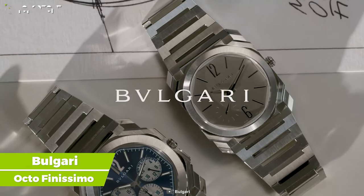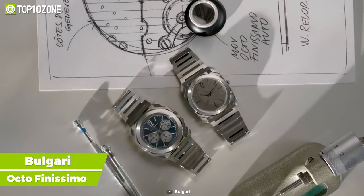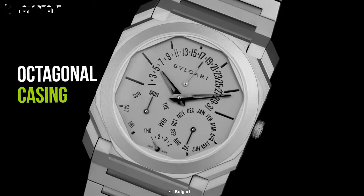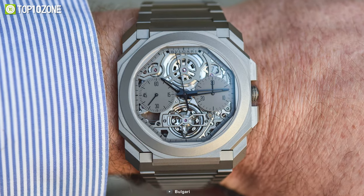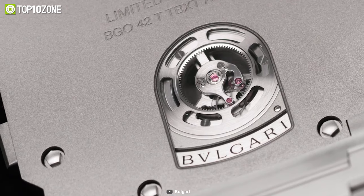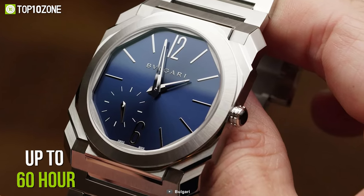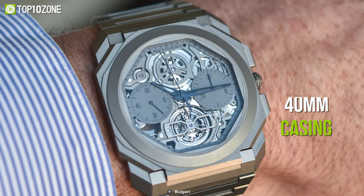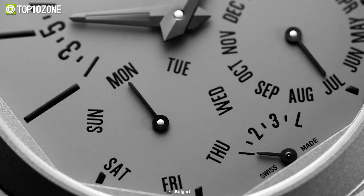Now meet the Bulgari Octo Finissimo, an automatic watch that encircles the simple sophistication of Italian innovation and Swiss skill in the art of watchmaking. It has a one-of-a-kind octagonal casing inspired by the 310 AD Roman Mesentius Basilica, along with outstanding titanium material on the casing and band with a stainless steel folding clasp. This watch's automated movement is wound by a platinum micro rotor, which can store power for up to 60 hours. Furthermore, the ultra-thin 40-millimeter casing has a ceramic crown set and a transparent case back, as well as a titanium dial, giving it a very exquisite appearance.